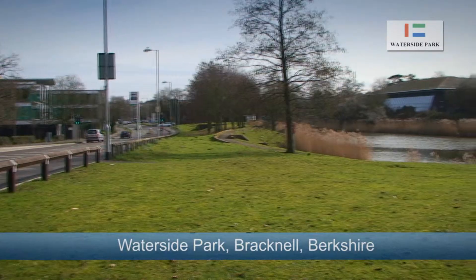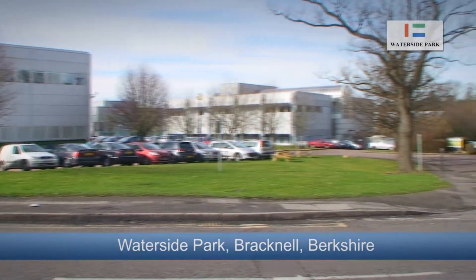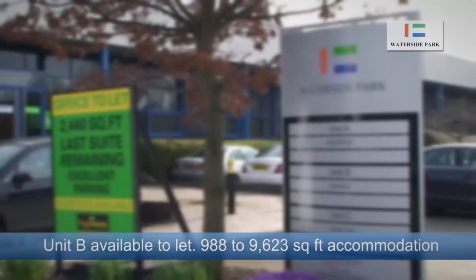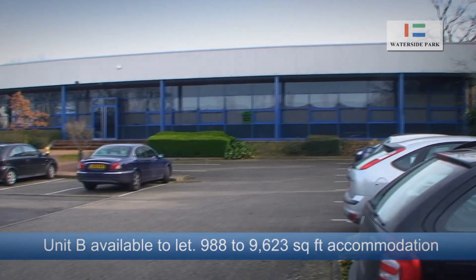Waterside Park in Bracknell is set amongst the leafy Berkshire backdrop and attracts a wide mix of business occupiers, from major corporates through to small businesses. Unit B is the last remaining within the estate and offers 988 square feet through to 9,623 square feet of office and industrial accommodation.